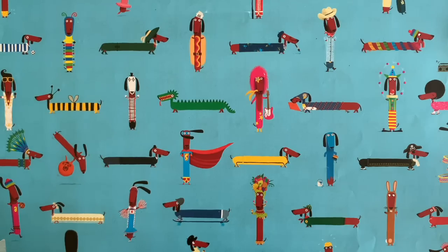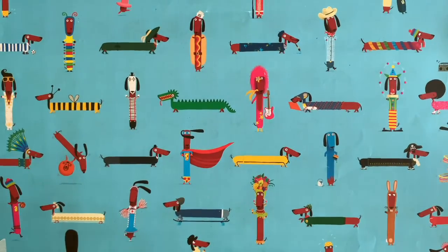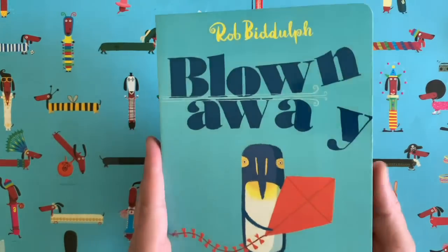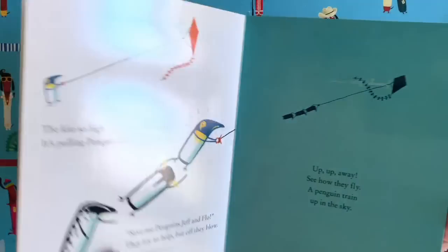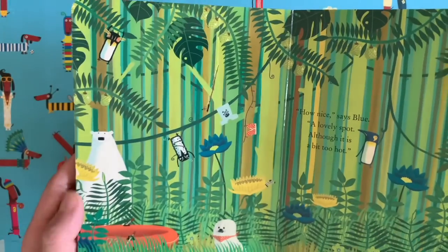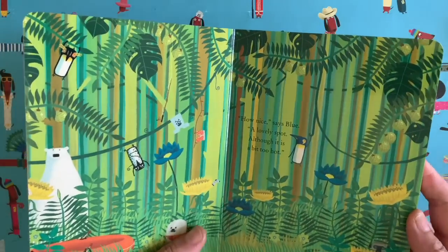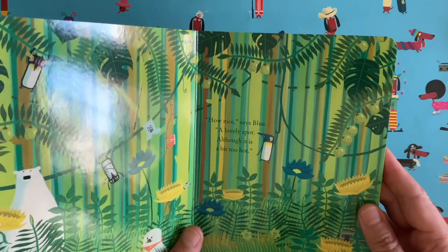Hello everybody and welcome to another episode of Draw with Rob, with me Rob Bidoff — there I am with my little friend Ringo. I'm a children's author and illustrator. You might know me from this book called Blown Away — this is the board book version, all about my friend Penguin Blue who goes flying his kite on a windy day, gets blown away across the sea with his friends, and ends up in the jungle. I really like this board book version because it's small with thick shiny pages.